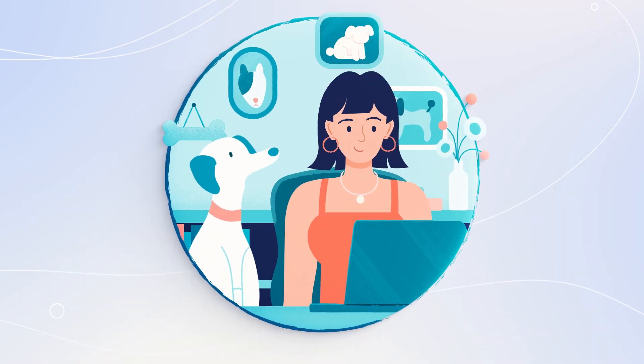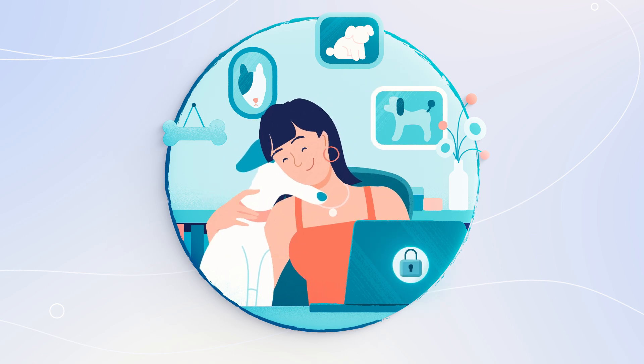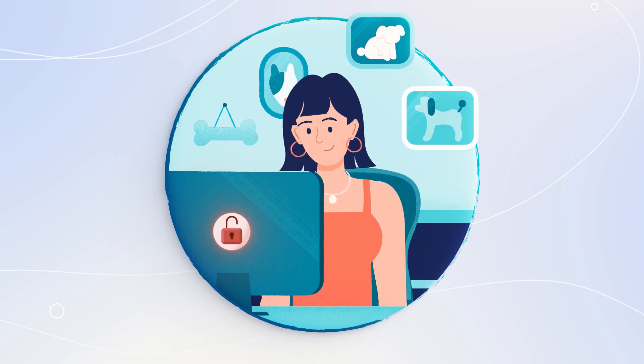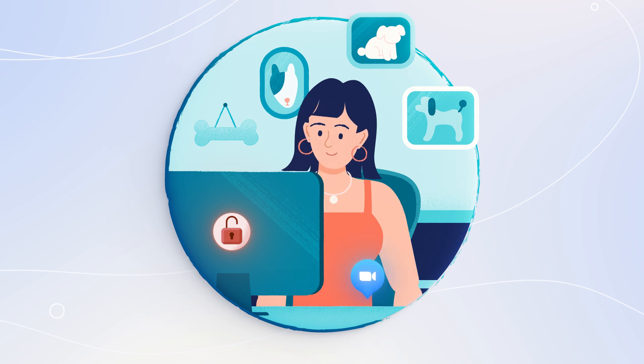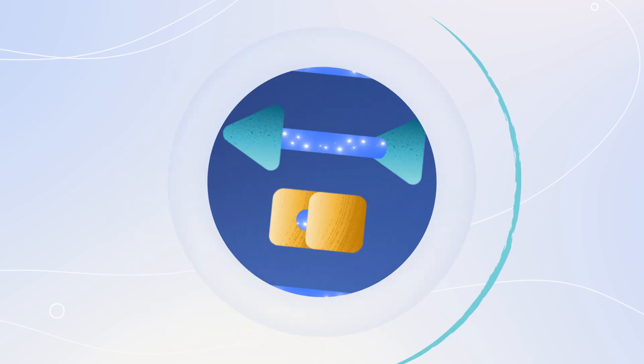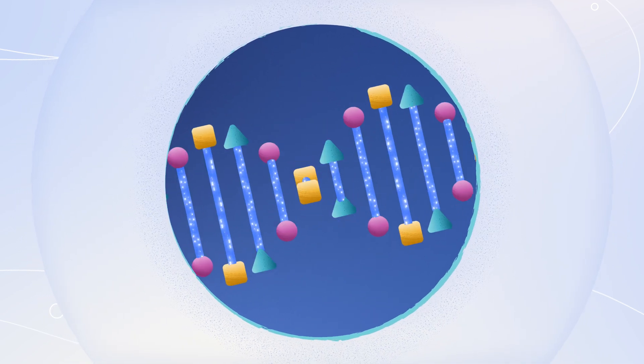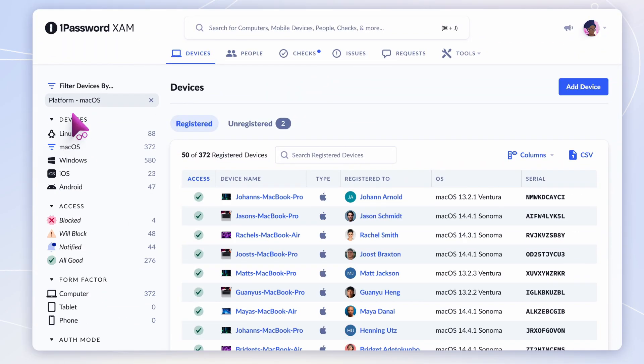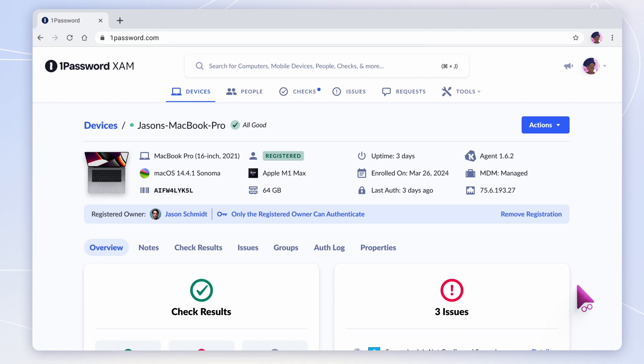But apps are only part of the picture. Is everyone who they say they are? Are employee devices known? Do they adhere to your security policies? What about the personal devices people sometimes use for work? Sonia knows that device health plays a big part in a successful security system. With device trust in 1Password Extended Access Management, she can monitor the well-being of any device your employees use and act quickly if an issue arises.